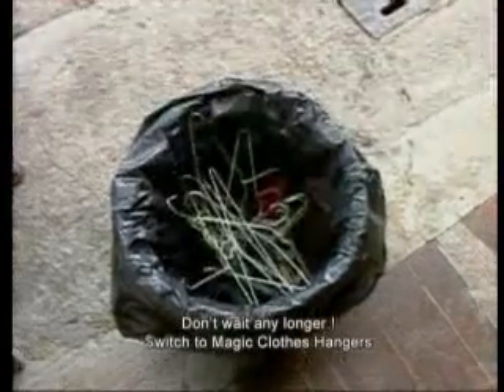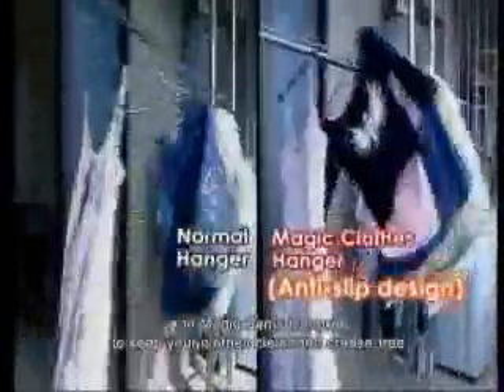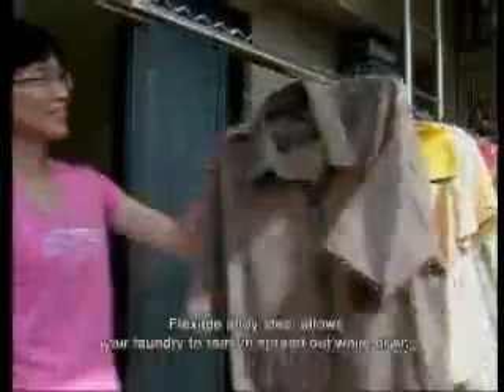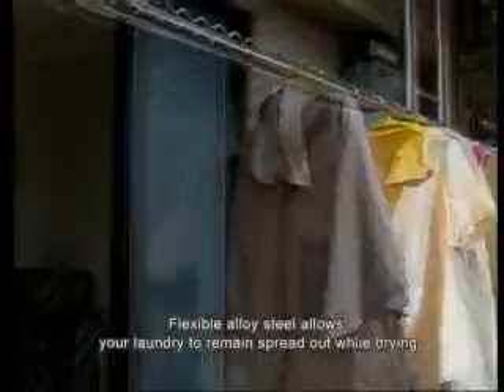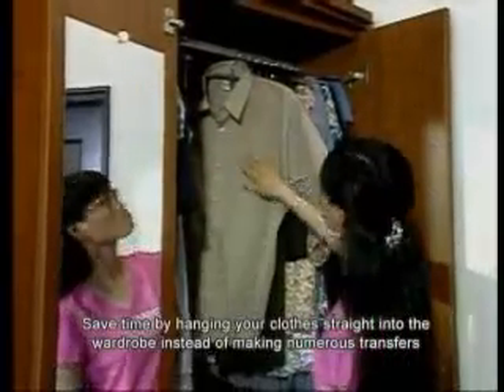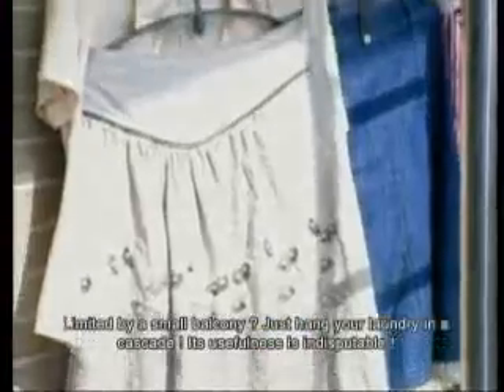Don't wait any longer. Switch to Magic Clothes Hangers and Magic Pants Hangers to keep your clothes clean and crease-free. You'll never find your clothes slipping off hangers onto the floor. The flexible alloy steel allows your laundry to remain spread out while drying so they don't crease and you don't need to iron. Save time by hanging your clothes straight into the wardrobe instead of making numerous transfers. Limited by a small balcony? Just hang your laundry in a cascade.